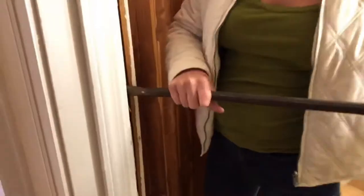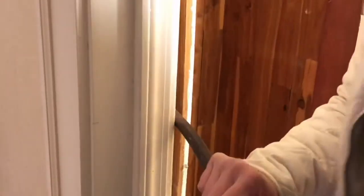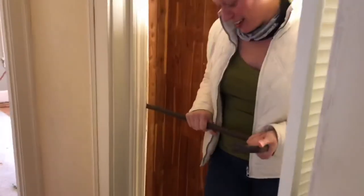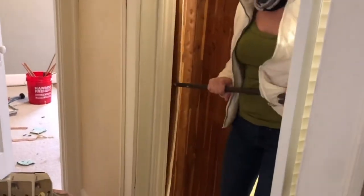I'm just gonna demo it. Better back up, Alice. Okay, this is not working.